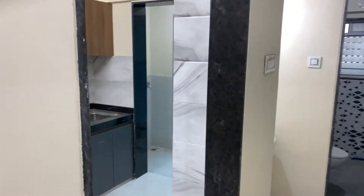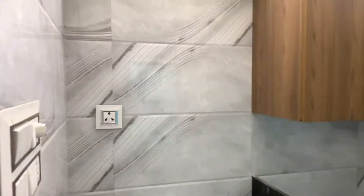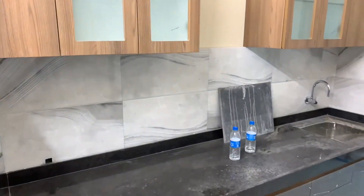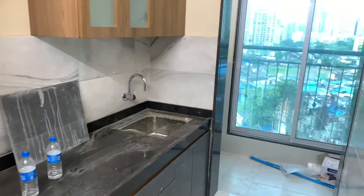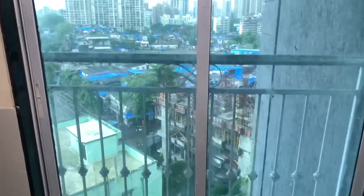This is our kitchen area — it is a modular kitchen. And here is the view from the kitchen.